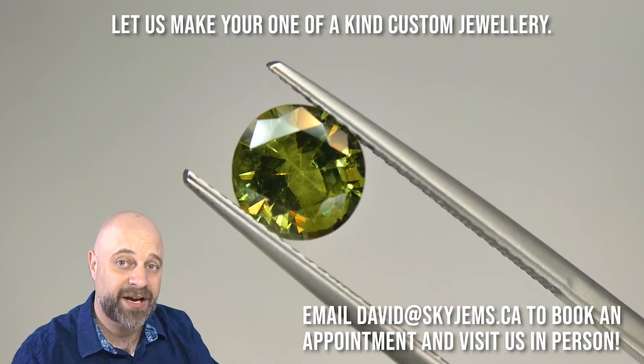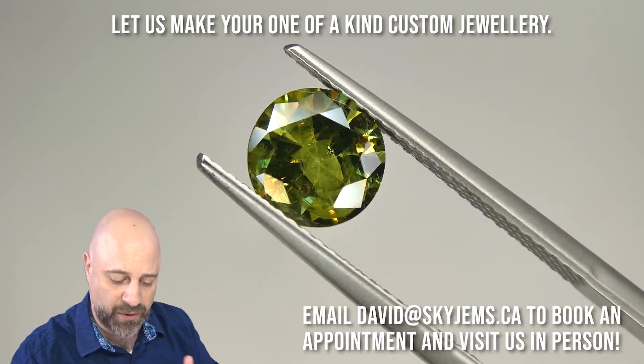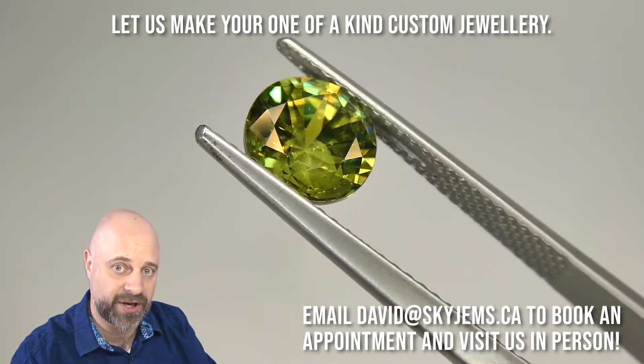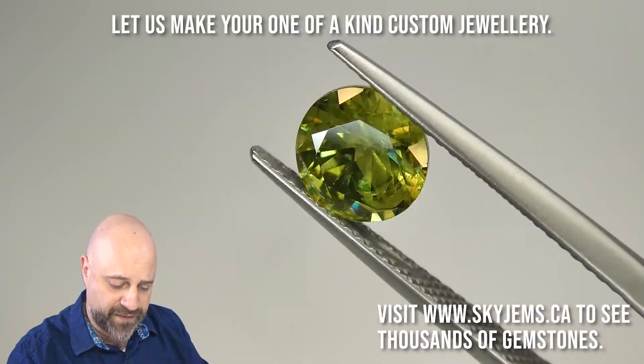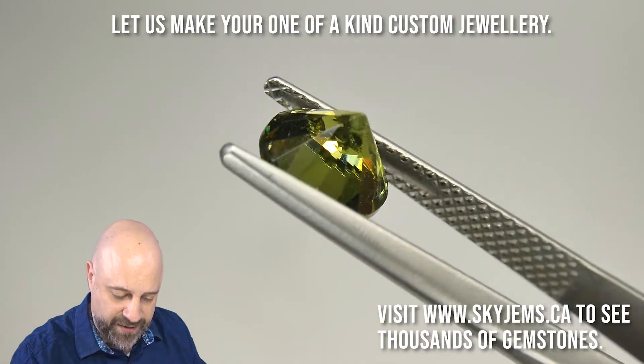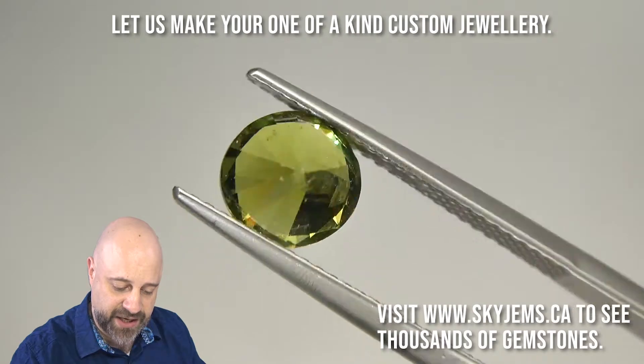And now, back to this wonderful stone. I've put the gem into a pair of tweezers so I can show you at home a really good close-up look at it. You can see the inclusions in it, and the cutting very, very well this way. You can even see the facet junctures. It's absolutely a stunning gem.